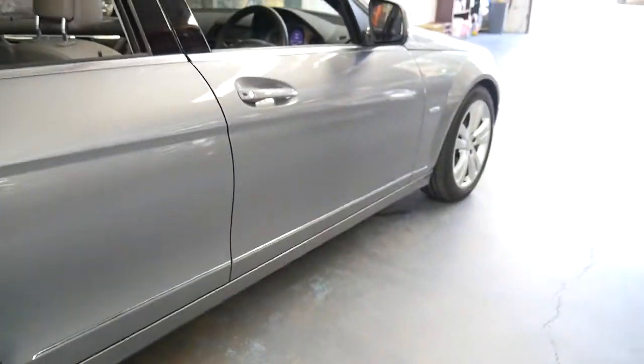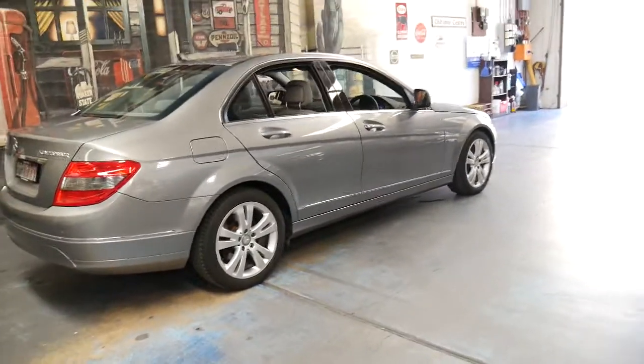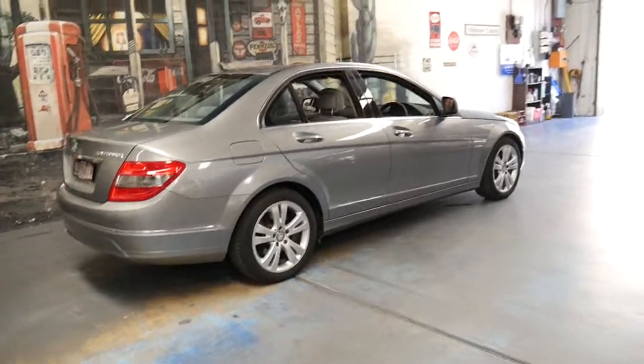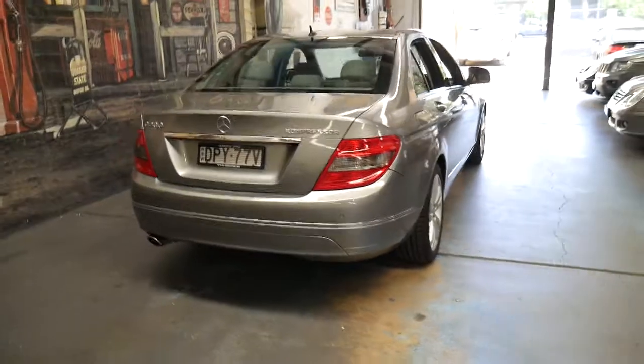It's a very nice car indeed and I'd welcome the opportunity to take anyone for a test drive who wishes to purchase it. We offer in-house finance and we certainly look forward to hearing from you shortly. Thank you.